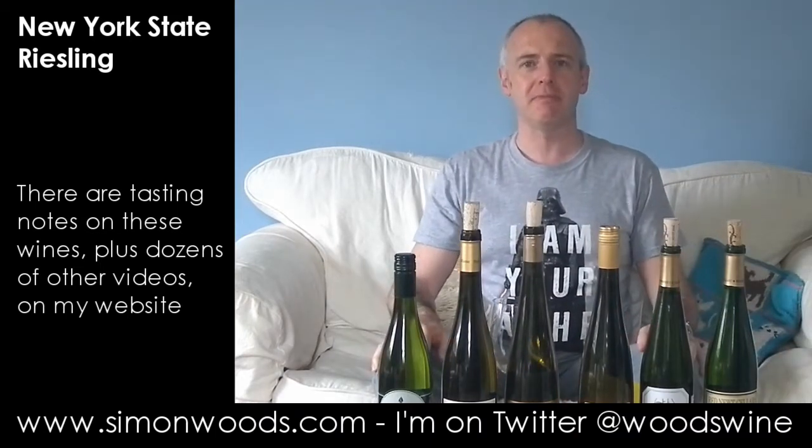Hi there, Simon from SimonWoods.com. Maybe this is the first for Drinking Outside the Box. Today I've got six wines from New York State — maybe I've done one or two before, but I've never had six. I've got six Rieslings: two from North Fork, Long Island, and four from the Finger Lakes.